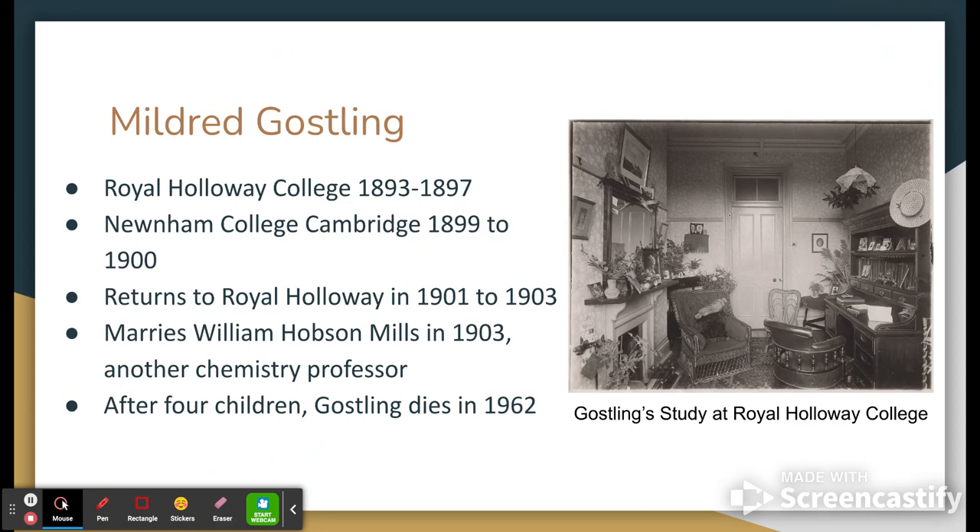She would help undergraduate students with their own experiments. There would be other post-bachelor students doing their own independent studies and research that she would help oversee. She'd keep the lab clean, and so forth. A little less research-focused, but it's important to recognize that all throughout she was still carrying out research of her own.